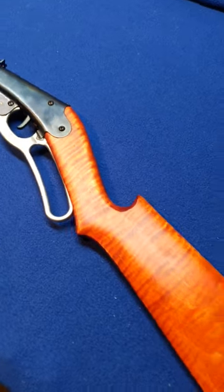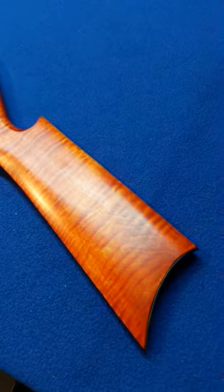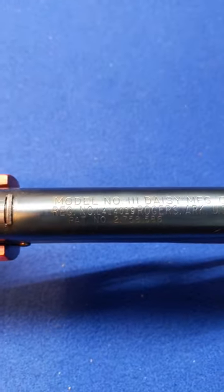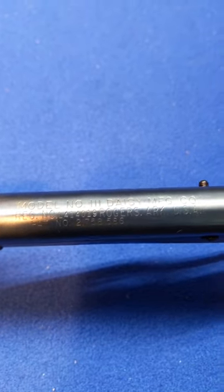More than once. Look at her. She's a beaut. Let's take a look at the roll stamp real quick. It's a Daisy Number 111, built in Rogers, Arkansas.